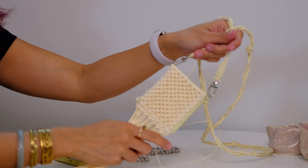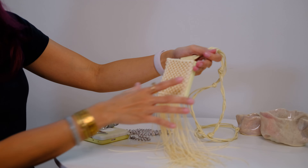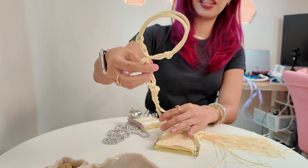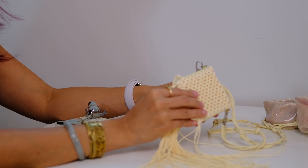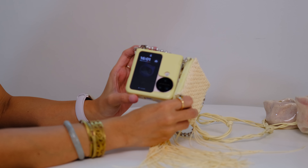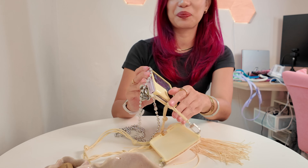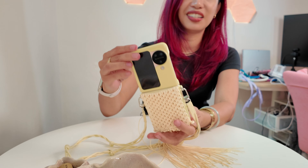Next up is a favorite by a lot of people — it's this little fringe case. Look at how nice that moves. Even the case itself is sort of braided or knotted together, so obviously the detail on this is amazing. That's absolutely beautiful.